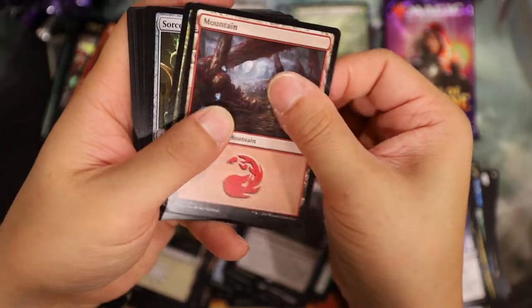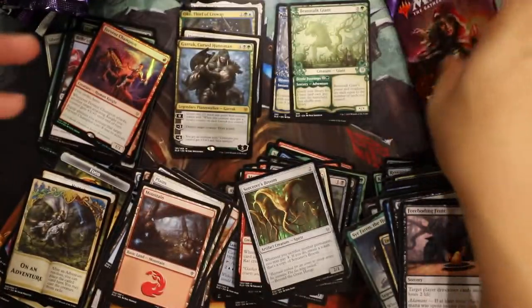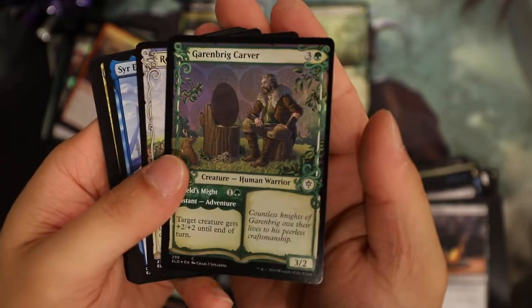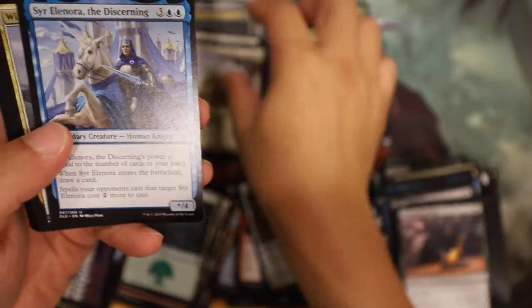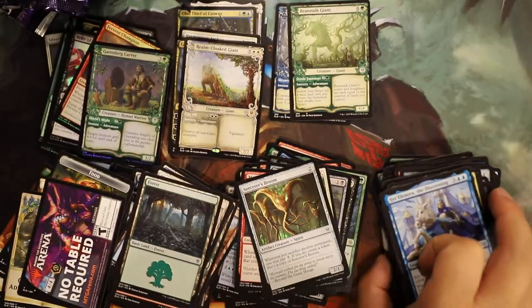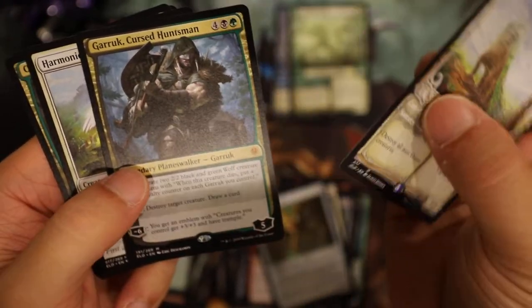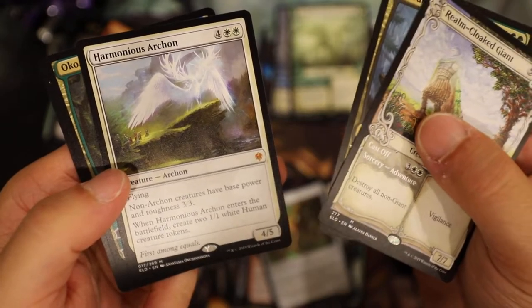Once Upon a Time? No - oh, Garruk! Oh man! That's a good box so far. Last one in the Japan way - that's a nine. Oh wow - a foil fable! Dang, that's pretty cool - another foil fable mythic! Oh shoot, oh man, wow - what a way to go out! Let's look at what we got - Realm Cloaked Giant, okay. I got a regular one, that's five bucks. A fable Realm Cloaked Giant - that one's a ten dollar one.